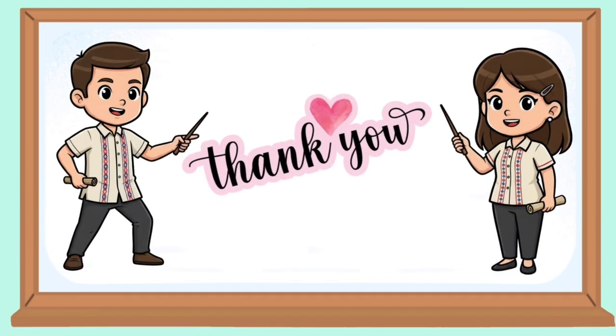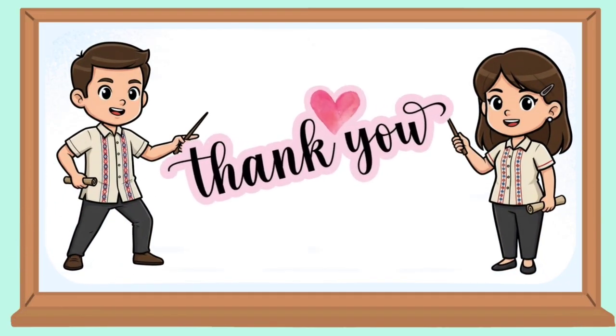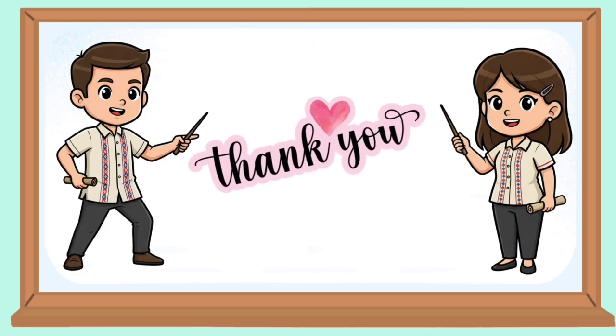Thank you for watching. See our next science lesson. Goodbye.